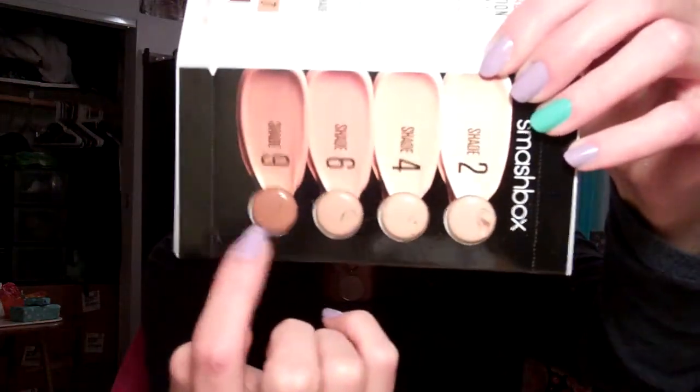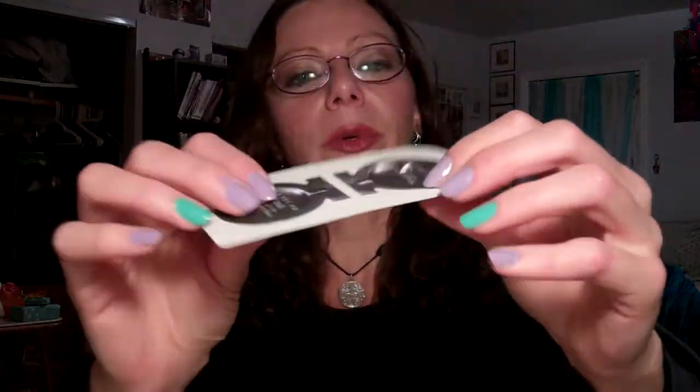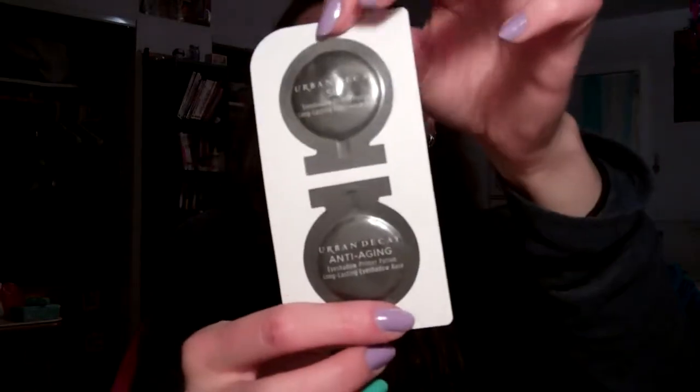Smashbox Liquid Halo HD Foundation samples — you can see all the different colors running along the bottom. I feel like I'm either going to be shade 2 or maybe even lighter, so I might send this out to someone else or hang on to it. This also came with Urban Decay Shadow Primer Potion samples in those little pod packets where you peel it open. There's actually a generous amount of each primer in there, which is nice.